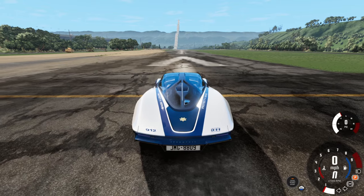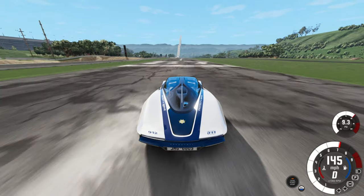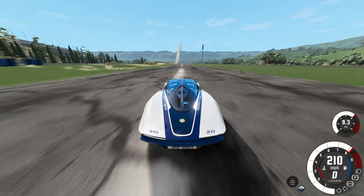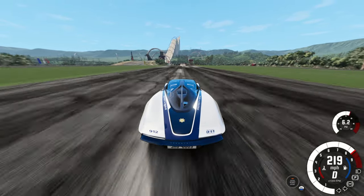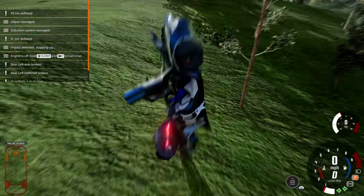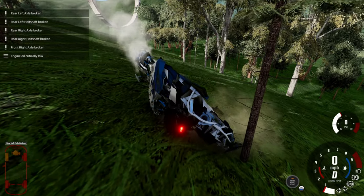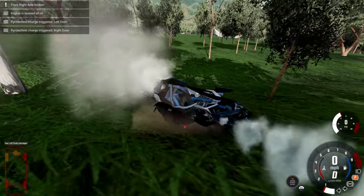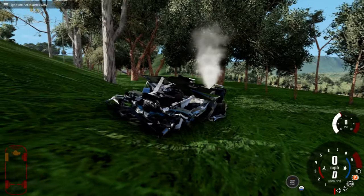The next one up is the McLaren Speedtail. Almost 200 miles an hour, 214. Can't quite get to 220. Oh, we hit it a lot better — we're flying way past the Aston Martin Valkyrie and rolling through the trees. The engine still works somehow, that is crazy. We're sliding down the hill — put the parking brake on. That is where the McLaren Speedtail ends up.